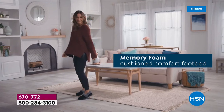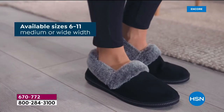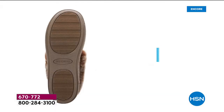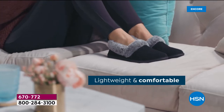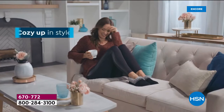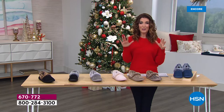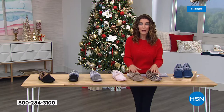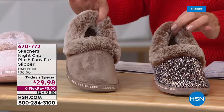This one has a slip-on design. The memory foam is that soft, cushioned comfort footbed. We have all sizes — medium and wide widths. You can wear these indoors or outdoors. They're so lightweight, so comfortable. You can cozy up in style, but it's all about that memory foam and the most amazing, plush, soft faux fur you have ever felt around your little ankles.